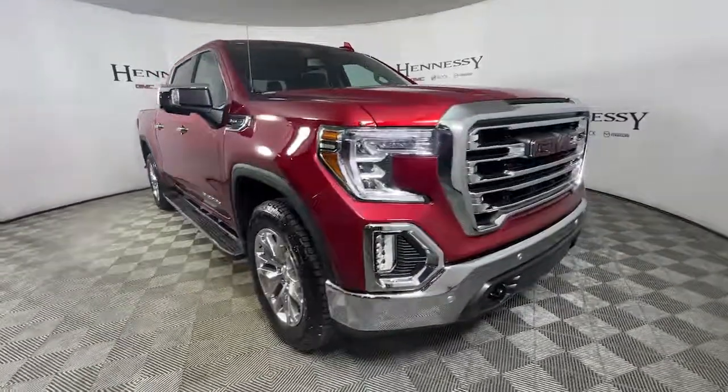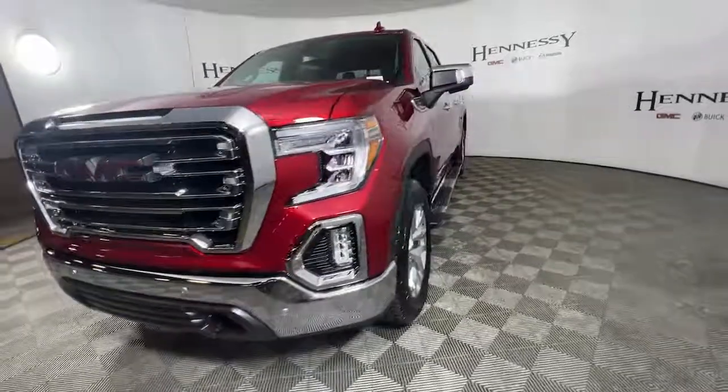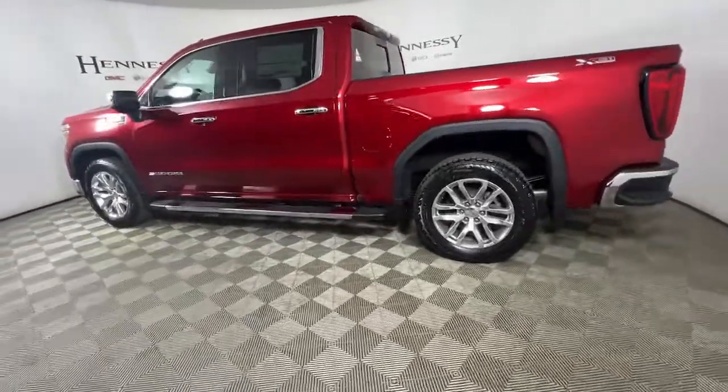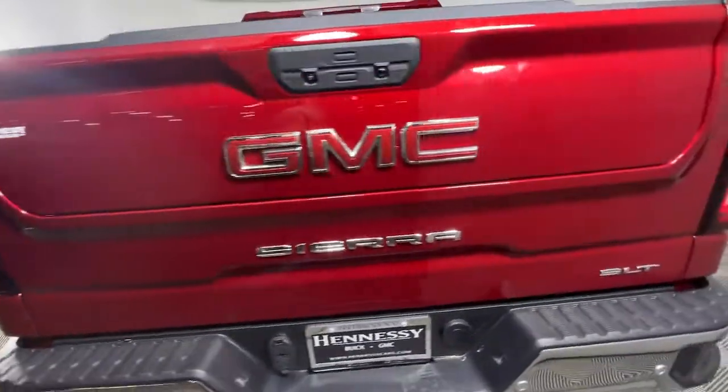Get a feel for the 2022 GMC Sierra. Take every journey in stride in this capable, well-equipped Sierra. Whether you're towing, hauling, or managing the everyday demands of your busy life, you can count on this brawny, full-size pickup to get the job done right.